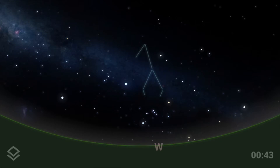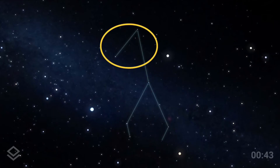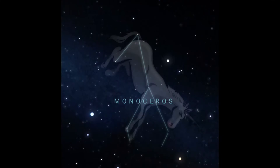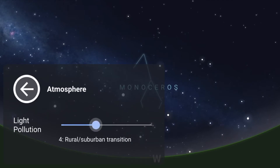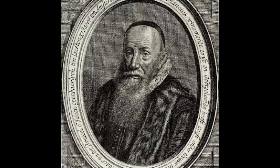Most people depict this constellation as having seven stars. If you use your imagination you can see his front legs, his back legs, and even his one horn to make him a unicorn. Keep in mind that this is a rather challenging constellation to see, especially if you live in the city or the moon is out. Monoceros is not actually tied to any myths like Orion or Leo. A Dutch astronomer, Petrus Plancius, first noted the constellation in 1612.